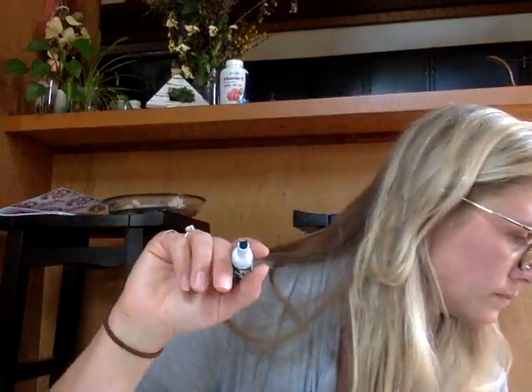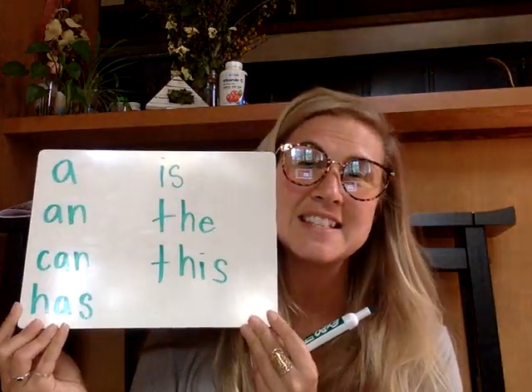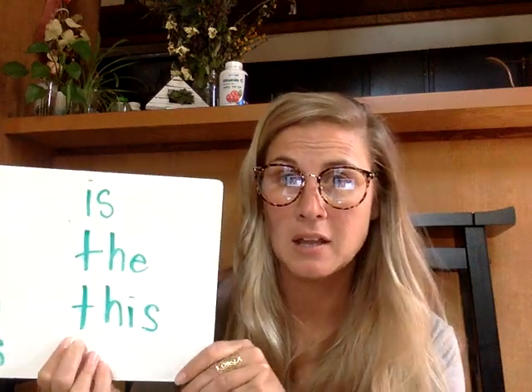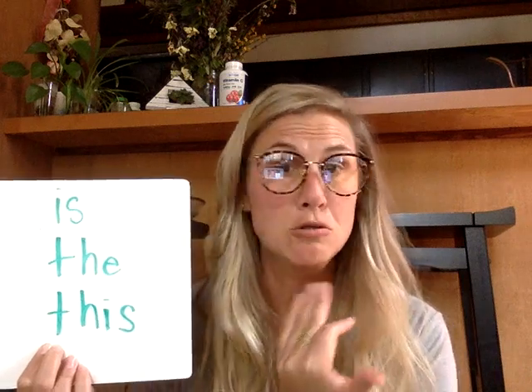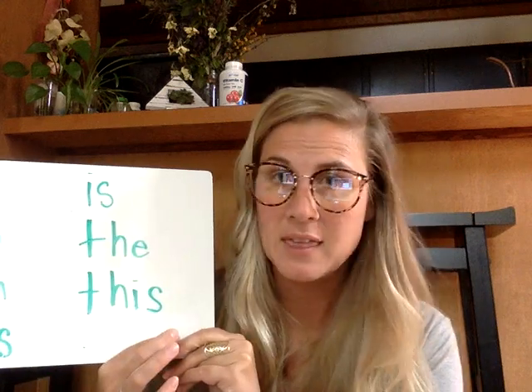Last one for this review — going back and looking at what we've done. This word is 'this.' I know you can sound this one out. T-H-I-S. Everything in this word sounds the way it usually does. This.